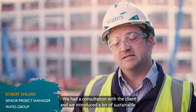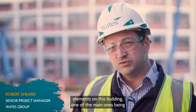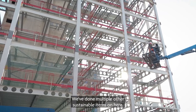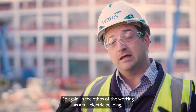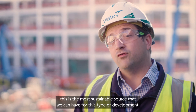We had a consultation with the client and we introduced a lot of sustainable elements on this building. One of the main ones being reducing gas completely out of the building and making it a full electric solution building. The big one being traditional air source heat pumps, which in the ethos of working as a full electric building is the most sustainable source we can have for this type of development.